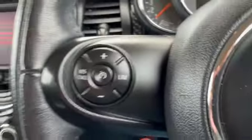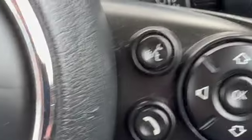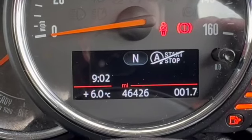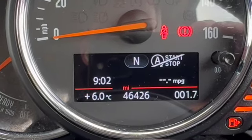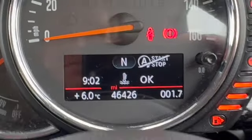Headlamp switches and fog lamp switches are there as well. Cruise control with speed limiter, and then we've got our audio controls on the other side. The display shows 46,426 miles today, along with your range, miles per gallon, average speed, digital miles per hour, and coolant.